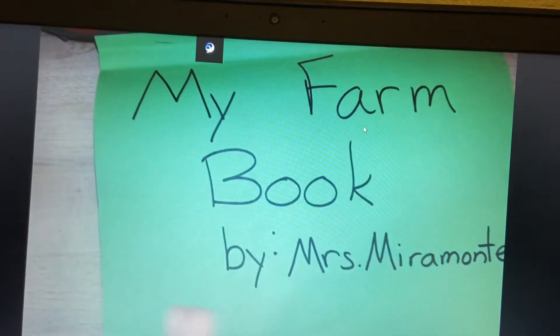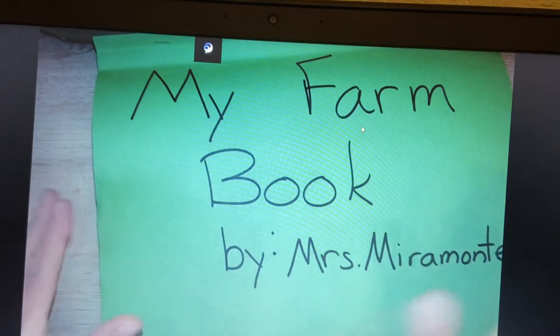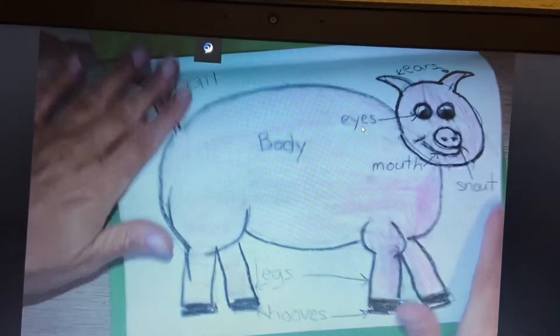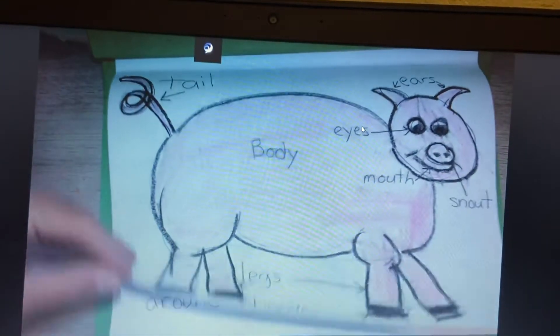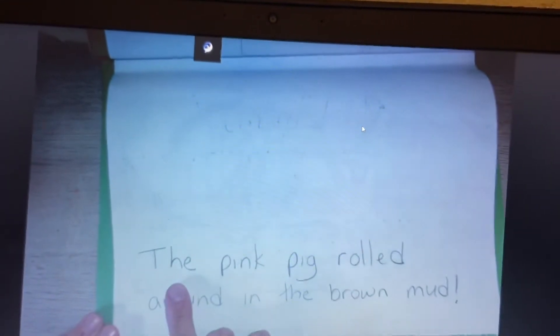My friends, we are going to be doing our sentence in our farm book. Have that out for me. We're in the farm book. Let's go ahead and just look through the pages together. We have our pig. We have our pig can have our chart. We're going to read together.